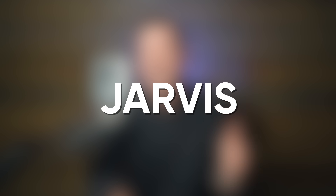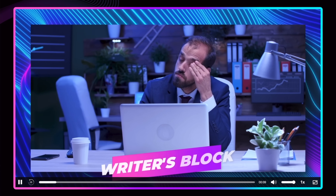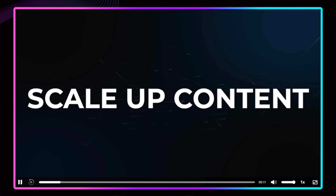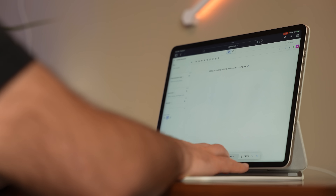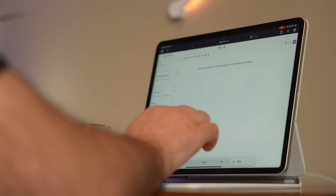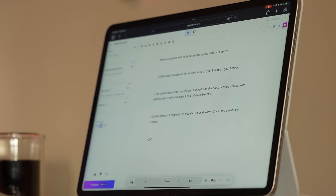At number 10, it is Jarvis, the AI writing assistant, which I talk about all the time because number one, it prevents writer's block, and number two, it can help you write up to five times faster. I put it here at number 10 instead of like number two, where I really feel like it belongs, because they don't have a proper iPad app yet — it's still a web app. However, I'd probably use it on my iPad more than anywhere else.